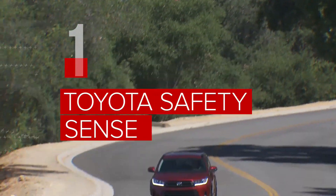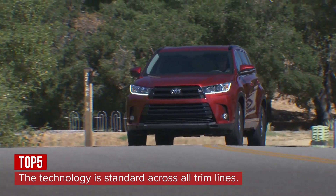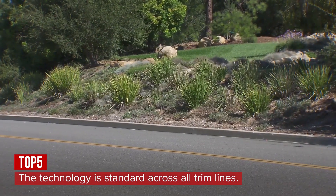If you're concerned about safety, the Highlander has you covered. Lane Keeping Assist, Adaptive Cruise Control, and Forward Collision Warning are all standard across all trim lines as part of Toyota's Safety Sense package.